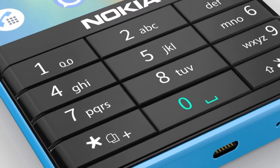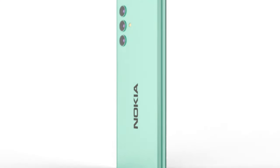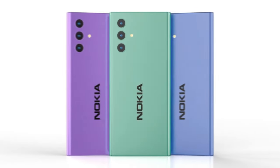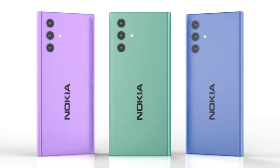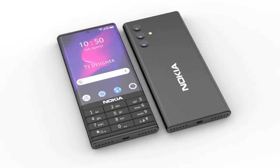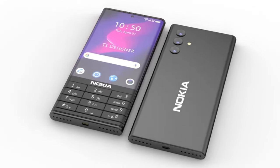The Nokia NX 5G is powered by a Qualcomm Snapdragon 690 chipset, which is 5G enabled. The phone runs on Android 11 and has a stock Android interface. It comes with 6GB of RAM and 128GB of internal storage, which is expandable up to 512GB via a microSD card. The phone also has a 4500 mAh battery with 18W fast-charging support.